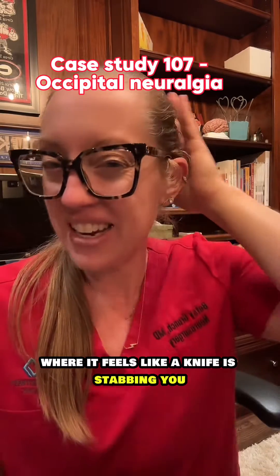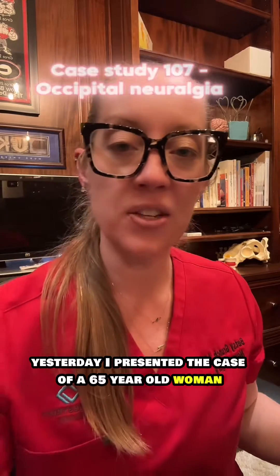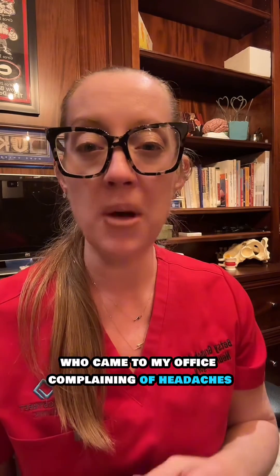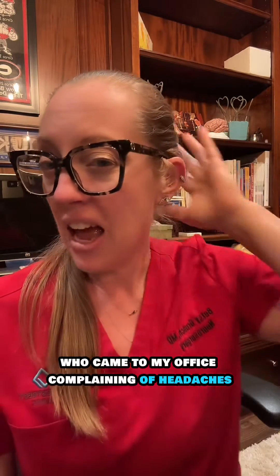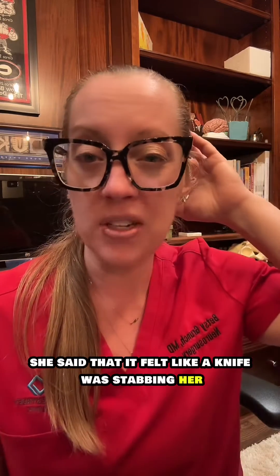Have you ever had a headache where it feels like a knife is stabbing you just right here? Yesterday I presented the case of a 65-year-old woman who came to my office complaining of headaches and pain right in the back of her head. She said that it felt like a knife was stabbing her.